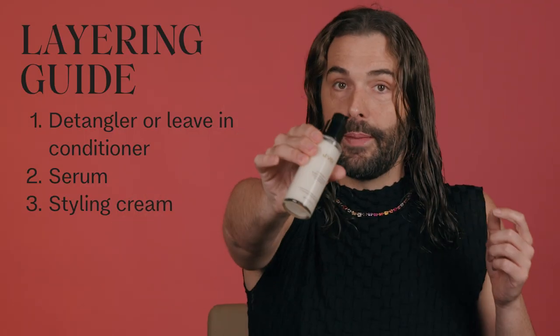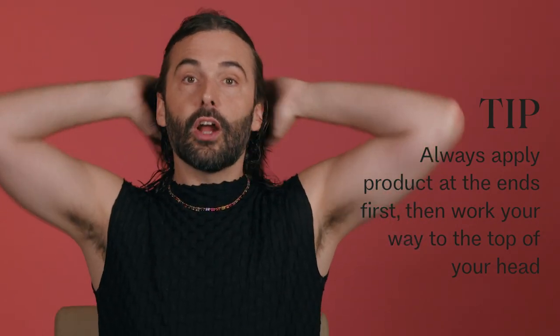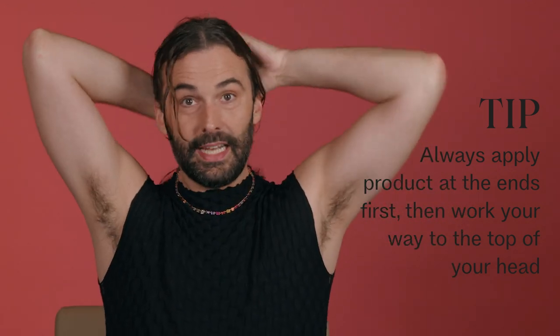So I did complete conditioning mist, then instant recovery serum, then blowout milk next because I'm going to blow my hair out — two pumps for my whole head, concentrating on mid-lengths and ends. It's important to remember that if you have fringe, there are also mid-lengths and ends of the fringe. I like to start on the ends and work my way up because ends are always going to be more damaged and need more heat protection.